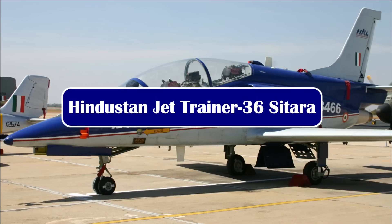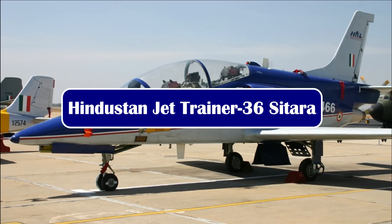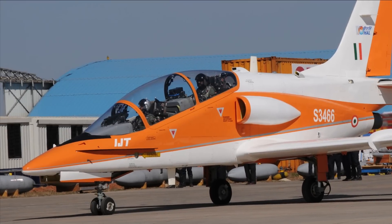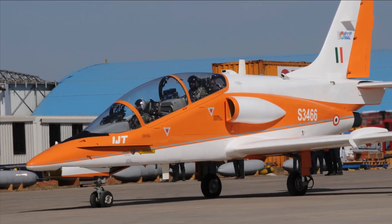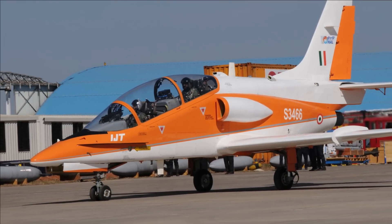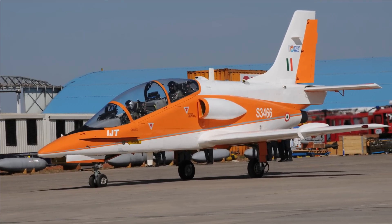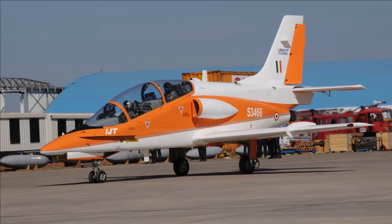The HJT-36 is going to be a subsonic intermediate trainer jet designed and developed by HAL's Aircraft Research and Development Centre. It is a conventional jet trainer with low swept wings and small air intakes for the engine on either side of its fuselage.